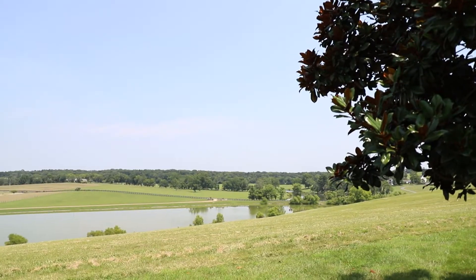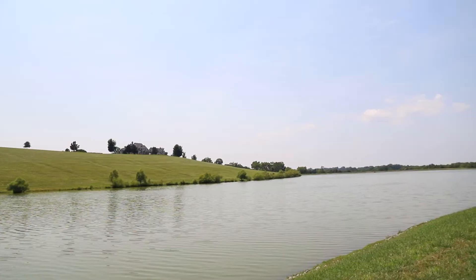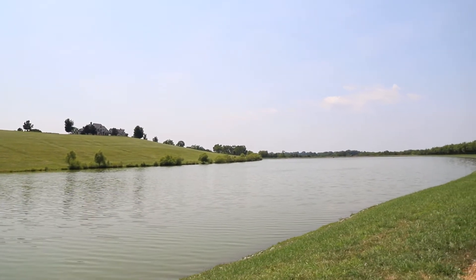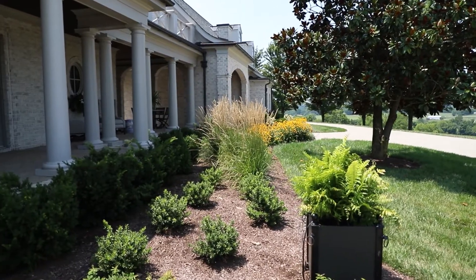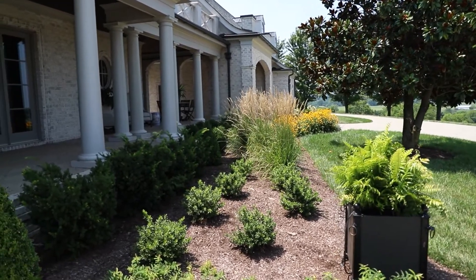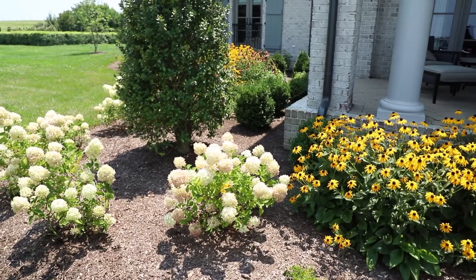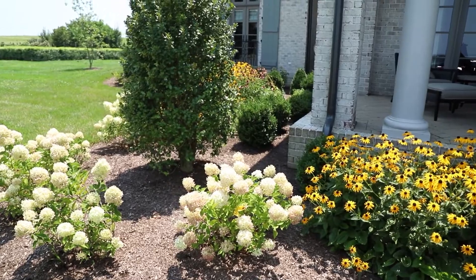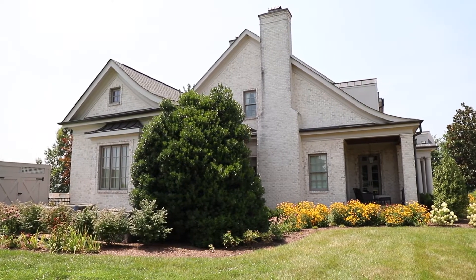This one was a fun one. We're in Shelbyville, Tennessee, which is the Tennessee Walking Horse capital of the world. The homeowners actually grew up here, literally across the street. This is a farm they purchased about 15 years ago and built this gorgeous house that sits up on a hilltop where you can see forever — the rolling hills of middle Tennessee. We were really tasked with trying to complement the house, make it come to life, and be that last layer of aesthetics.